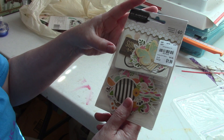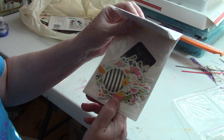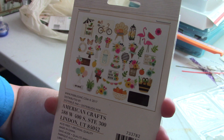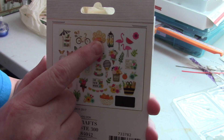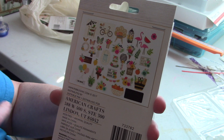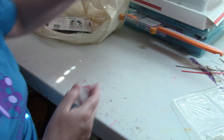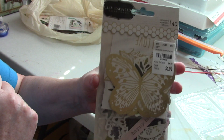This next one is Jen Hadfield again — butterflies, flowers, and more. Inside there are lots of flowers, butterflies, a few words, and this really cute piece that looks like an old-fashioned lamp base or cage with flowers growing in it, plus shelves with an umbrella and plants. They had so much Jen Hadfield at Tuesday Morning yesterday — it was insane.